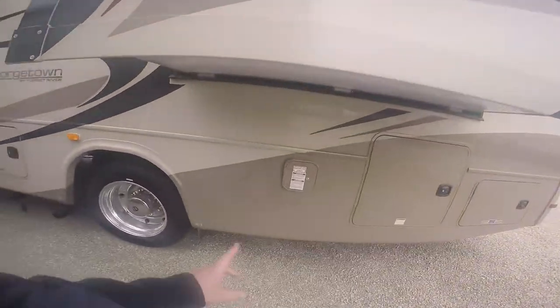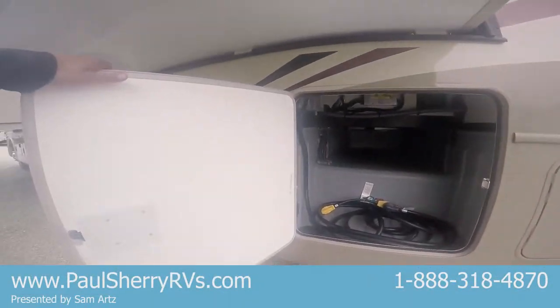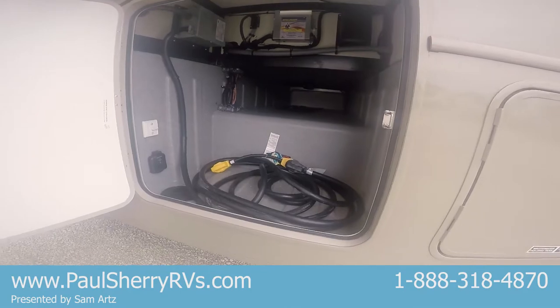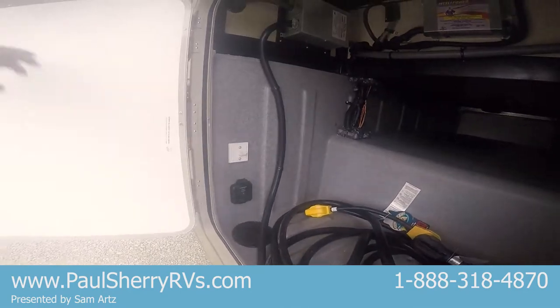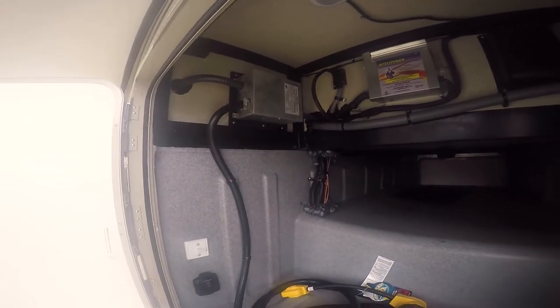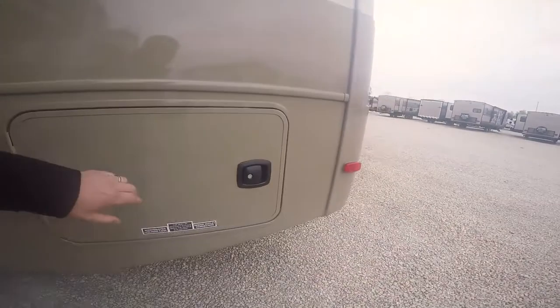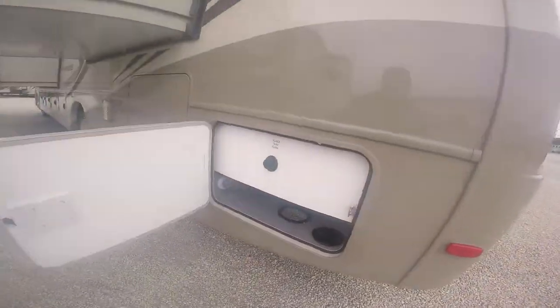That's your bedroom slide, gasoline fill, and a big storage compartment that goes all the way across right here. 50-amp service, solar panel hookup if you do primitive camping, and an automatic switch box for your generator.